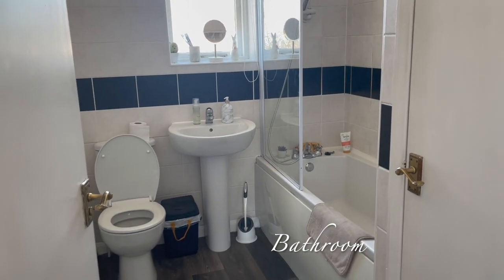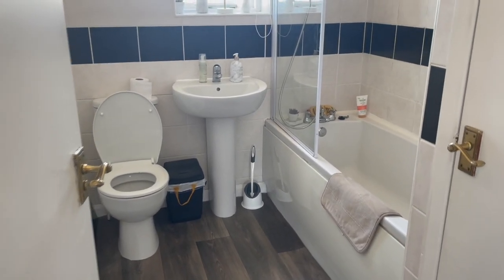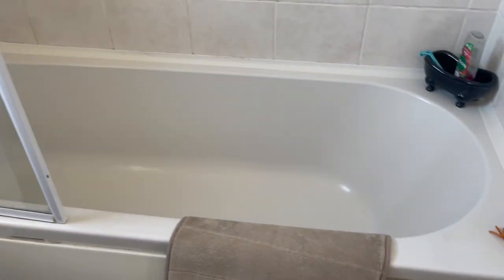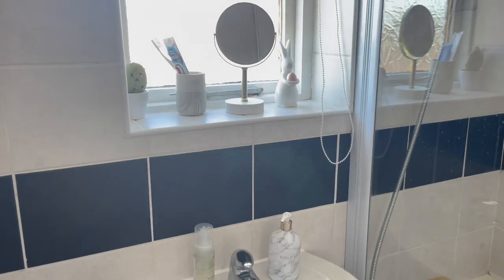We have the bathroom. This was my least favorite room when I first viewed it, but it's not too bad now. I compare it to my previous place where the bathroom was really really nice, but yeah it's not too bad. I can't use the water at the minute because for some reason the boiler's not working, but we'll fix that at some point.